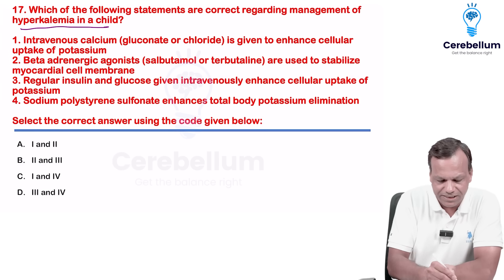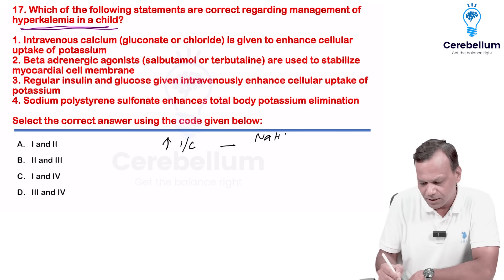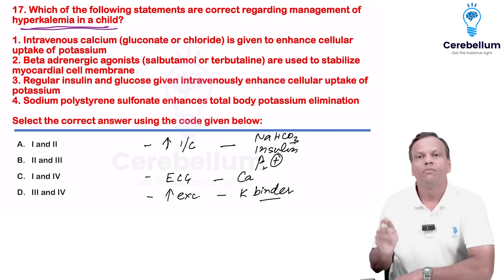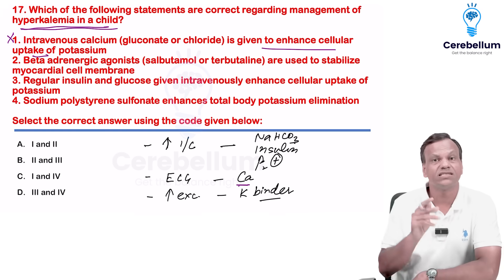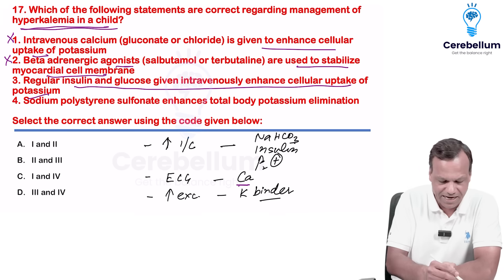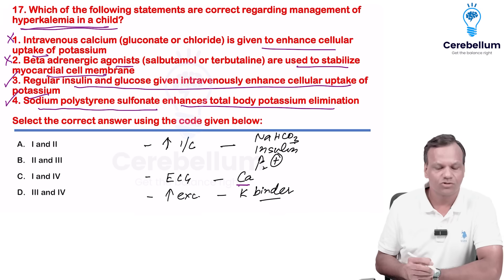Correct statements regarding hyperkalemia in a child: three types of drugs are used. One — increase intracellular movement: sodium bicarbonate, insulin-glucose, and beta-2 agonists. Two — reverse ECG changes: calcium gluconate. Three — increase potassium excretion from the body: potassium binders like polystyrene and patiromer. Intravenous calcium is given to reverse ECG changes and stabilize heart membranes, not to enhance cellular uptake. Beta agonists increase intracellular movement, not stabilize membranes. Regular insulin and glucose given IV enhance cellular uptake — yes, correct. Sodium polystyrene sulfonate enhances total body potassium elimination by binding and excreting potassium — yes, correct. Answer is three and four.